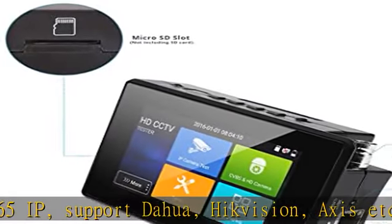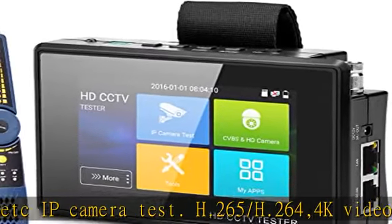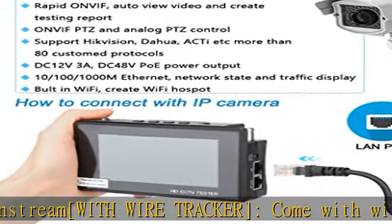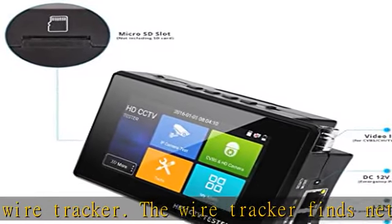H.265/H.264 4K video display via mainstream with wire tracker. The wire tracker finds network cables, telephone lines, and BNC cables by audio signal. The new digital mode has strong anti-interference ability and can avoid misjudgments caused by cable winding.